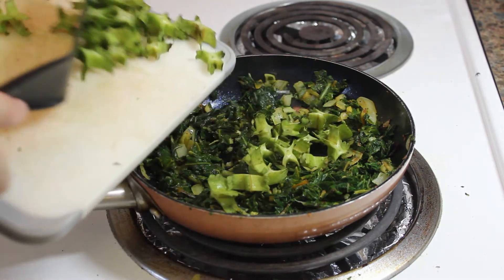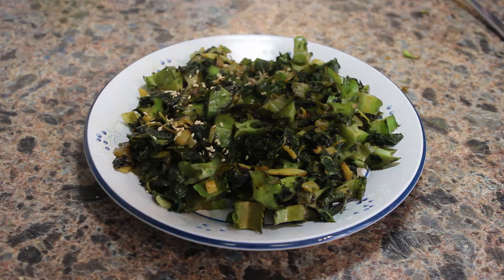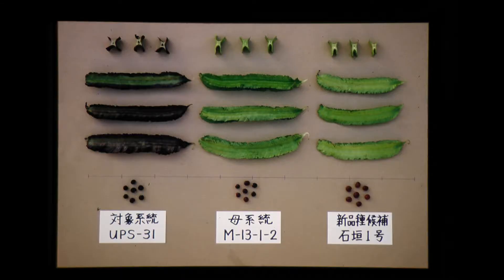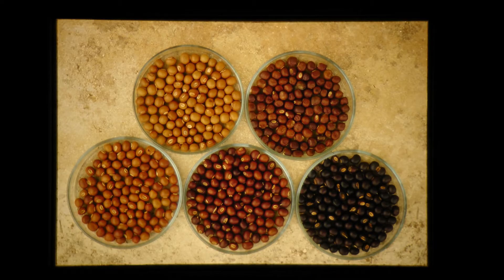It's great for stir-fries because it's got a really good crunch that doesn't disappear with light cooking. If you wait until the pods are mature and grayish-brown, they'll split open and the seeds will come out. At this point they're a lot like soybeans — very high in protein and high in tocopherols, which help the body to use up vitamin A.